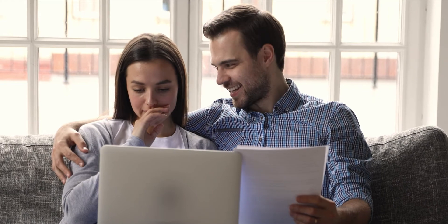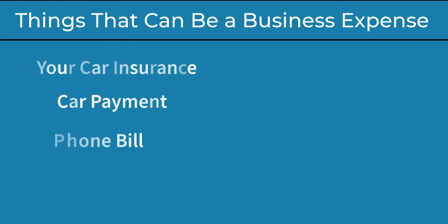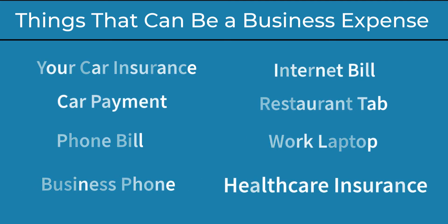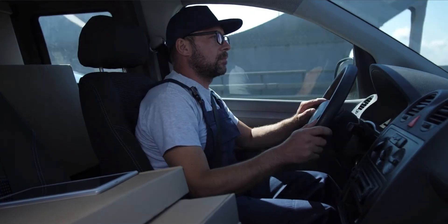If you're at a loss for things that can be considered a business expense, here are some examples to help you out. Your car insurance can be considered a business expense, as well as your car payment, your phone bill, internet bill, maybe a restaurant tab if business was discussed during that meal, your work laptop purchase, your business phone purchase, your healthcare insurance. If you are a blogger, then your website hosting. All of these things can count towards a business expense.